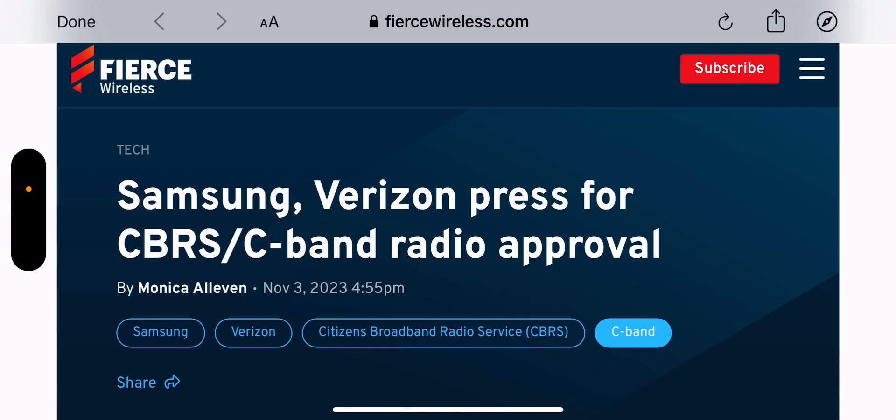At the same time, Verizon is also trying to deploy this as efficiently as possible. They have a high capex, but if they can save costs on opex — on the leases, on weight, whatever it may be — they want to do that. So here, Samsung presses Verizon for CBRS/C-band radio approval. This would be a dual-band radio so they could essentially deploy one panel with a dual-band radio that can do CBRS and C-band.